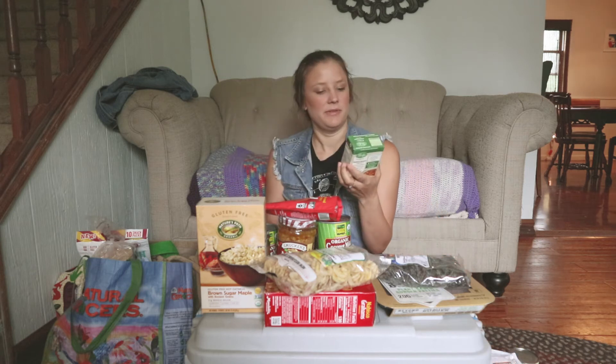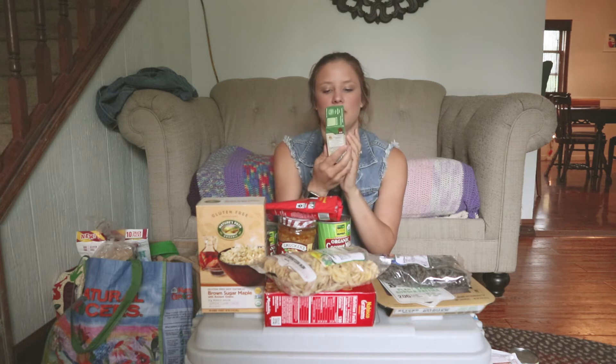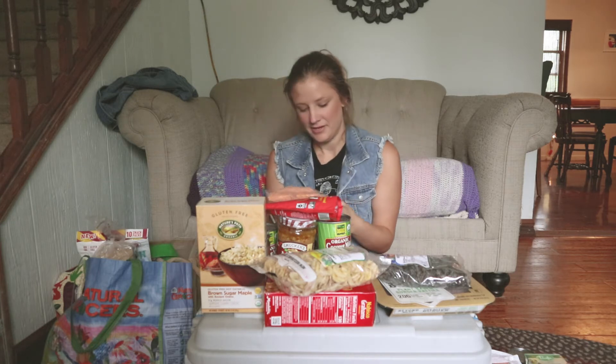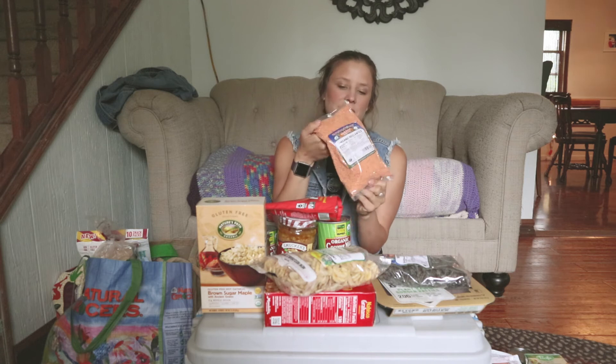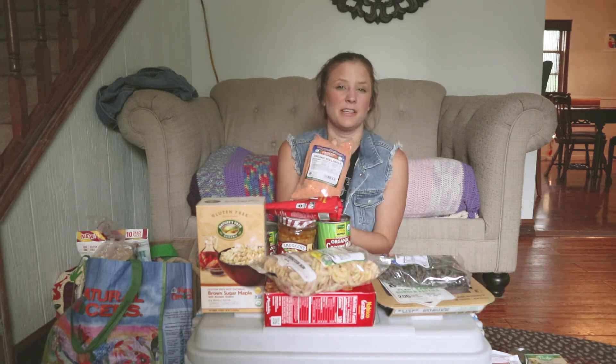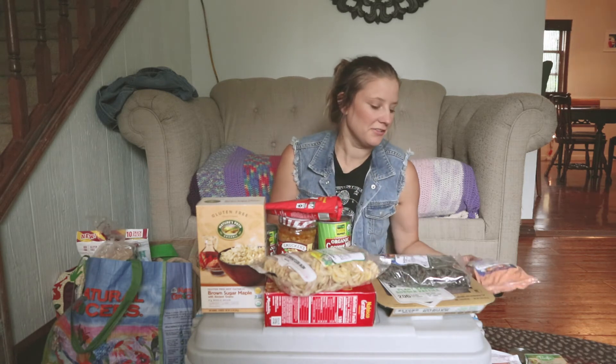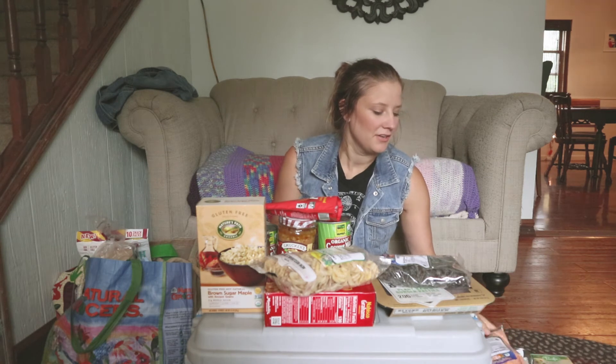We got some vegetarian baked beans — I'm thinking these would be really awesome with some veggie dogs. We got some red lentils; I'm going to be making lentil burgers, like a sloppy joe type thing. I don't like traditional sloppy joes but I do like the vegan ones.